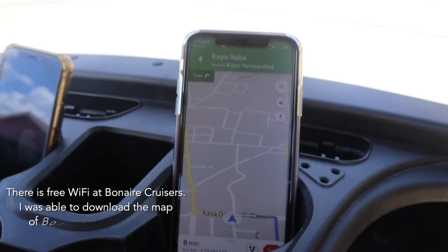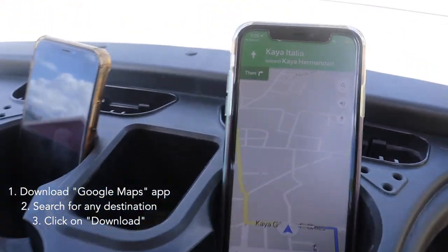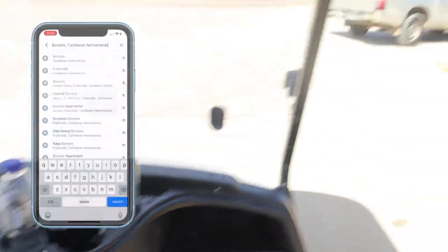The tip is to download Google Maps and save whatever destination you want to go to so it works offline. We're now directing ourselves there.